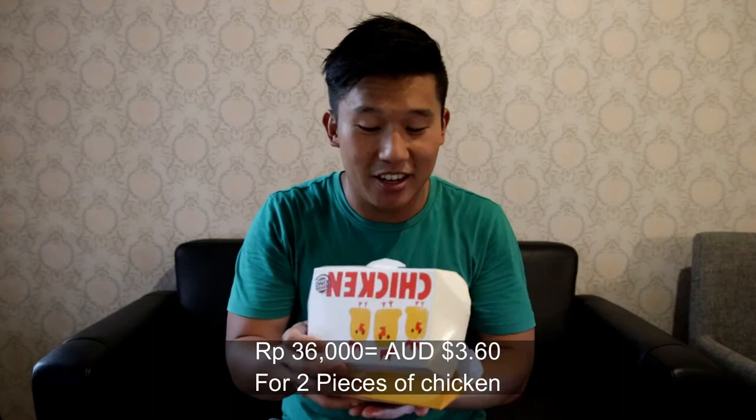The next one is Burger King — two pieces of chicken for 36,000 rupiah, so about three dollars sixty. Worth noting that the equivalent of Burger King in Australia is Hungry Jack's, and there's no chicken available at Hungry Jack's. But here in Indonesia everybody loves fried chicken, so it's on the Burger King menu. Let's give this one a go.